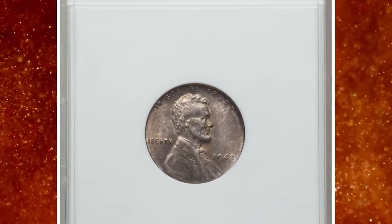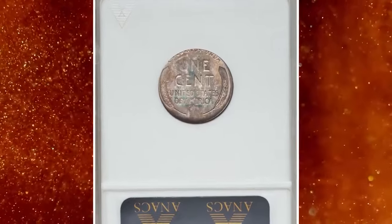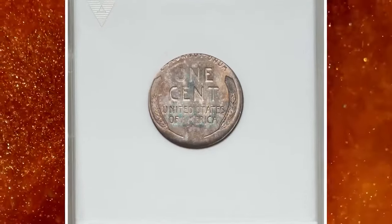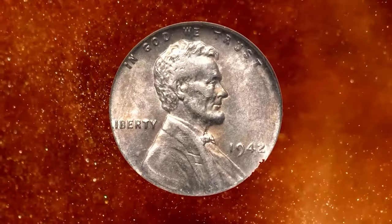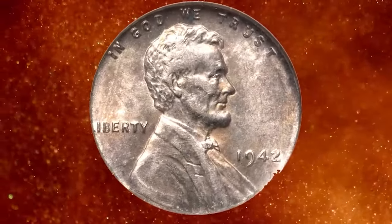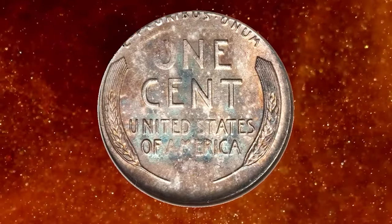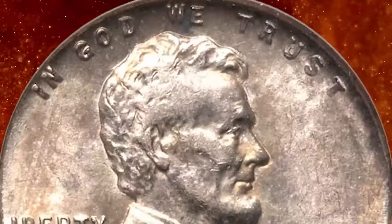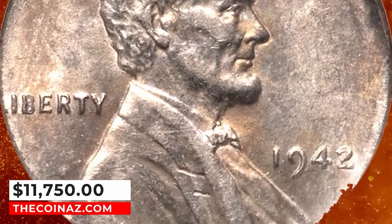1942 Lincoln cent struck on a dime planchet, graded as AU-58. This satiny World War II off-metal error is attractively toned golden brown and ocean blue, free from consequential contact. The strike is soft on the O-in-1 and the high points of the portrait. Aligned with the collar near one o'clock, such that the L in Liberty and portions of E Pluribus are off the flan. It was sold for $11,750.